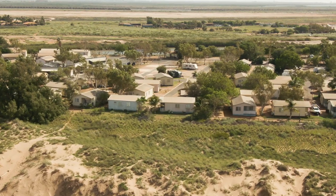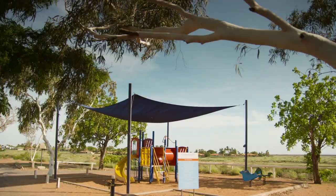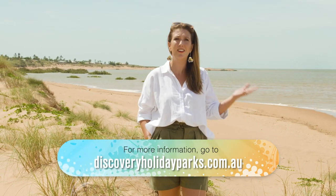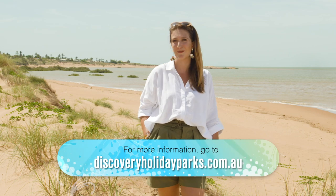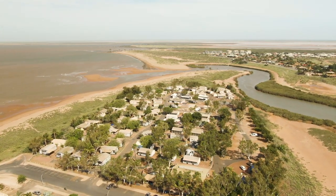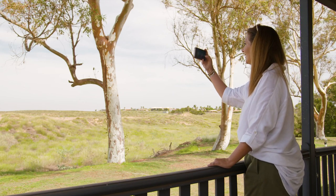Days when you're not sightseeing can easily be spent at the park enjoying fun and thrilling pastimes for kids of all ages. I'm reluctant to leave this place — Port Hedland is a fascinating and visually spectacular part of the Pilbara. Be sure to include a stay at this picture-perfect park when planning your own road trip. You'll be very pleased you did.